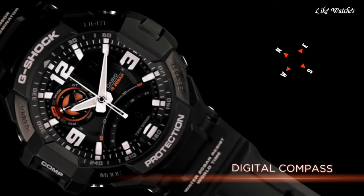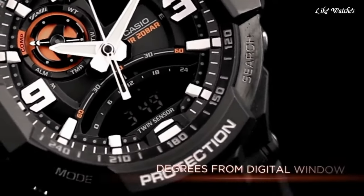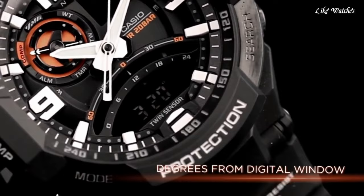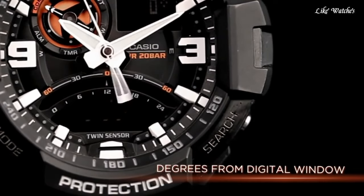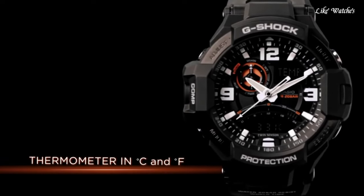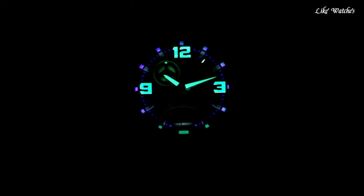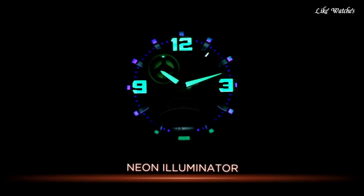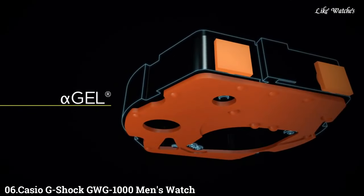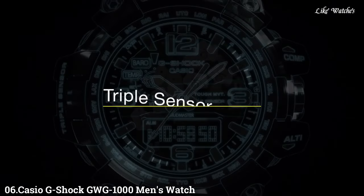Functions: Date, Hour, Minute, Second. Additional info: 4 multifunction alarms and one snooze alarm, backlight, 29 time zones, 48 cities, city code display, and daylight saving on/off. Casual watch style.